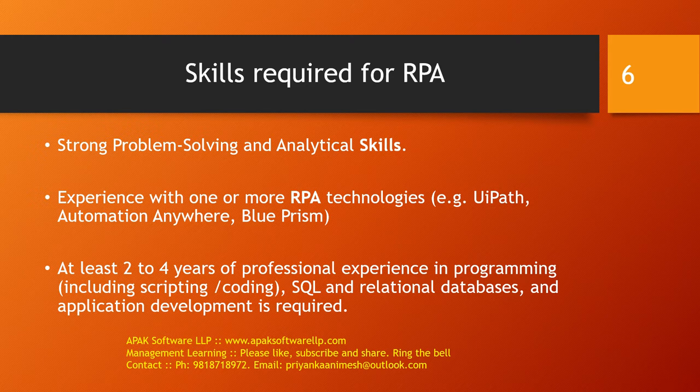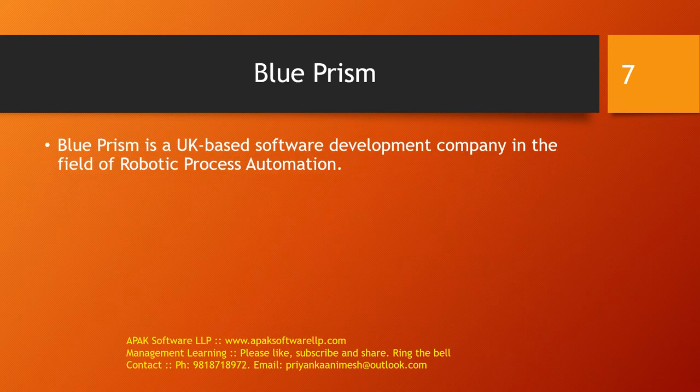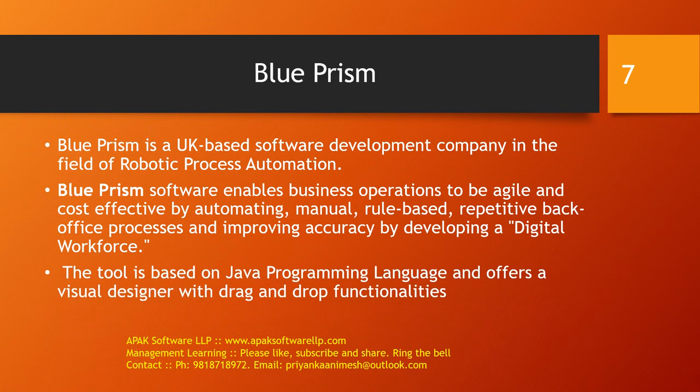So what is Blueprism? Blueprism is a UK-based software development company in the field of Robotics Process Automation. The company supplies software robots which help to automate clerical back-office processes that work exactly like humans. Blueprism is an RPA tool — it's software that enables business operations to be agile and cost-effective by automating manual, rule-based, repetitive back-office processes and improving accuracy by developing a digital workforce. Blueprism is replacing manual workforce with digital workforce, which is a major development globally. This tool is based on Java programming language and offers a visual designer with drag-and-drop functionality, which makes it quite unique.